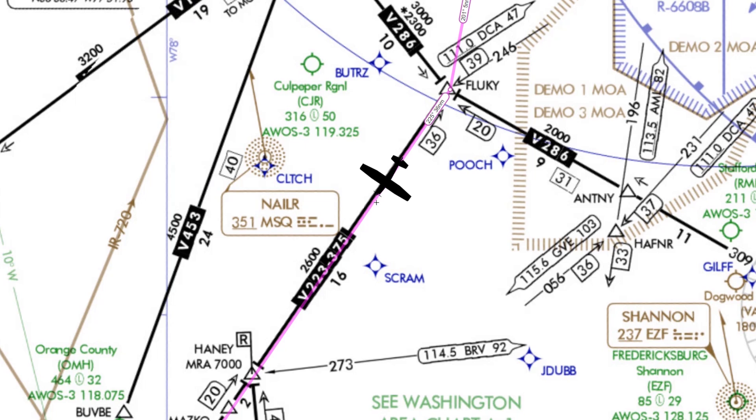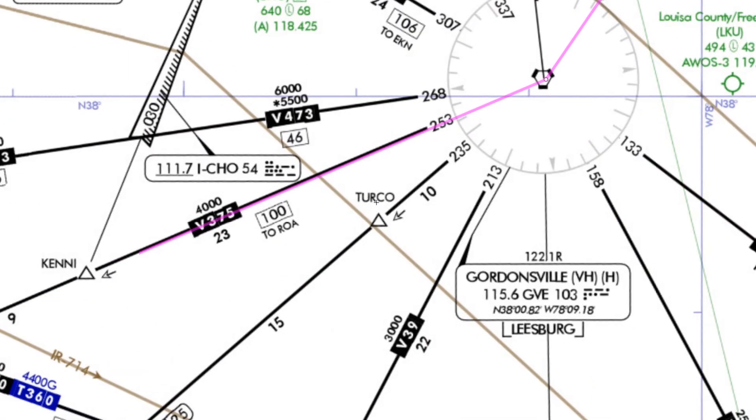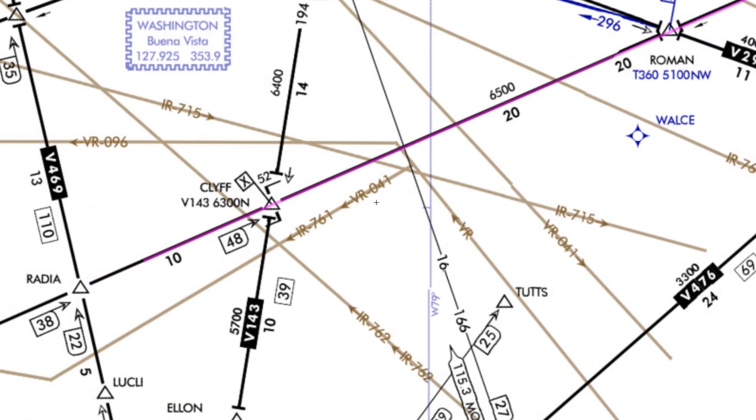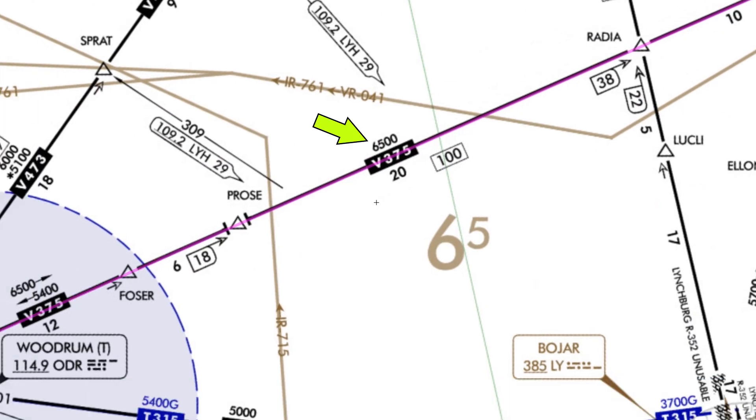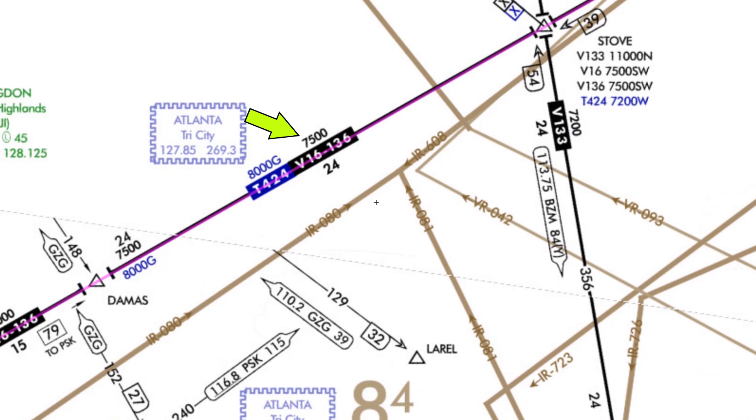We're southwestbound on Victor 375 from Flukie, south of Washington DC. Our destination is Chattanooga, Tennessee — about a three-hour flight without the wind, so the ground speed penalty is really hurting us over the long haul. We chose our cruise altitude of 8,000 because that keeps us above the highest MEAs on our route to Chattanooga, which are 6,500 and 7,500.